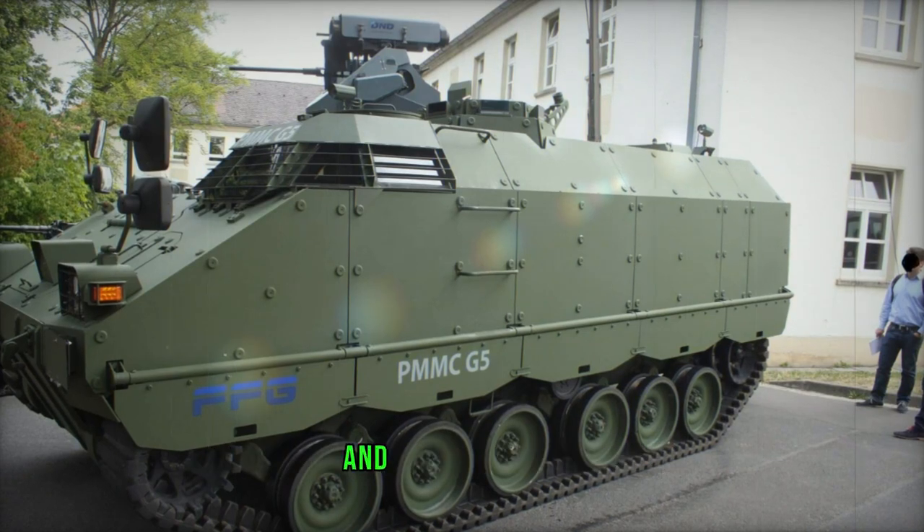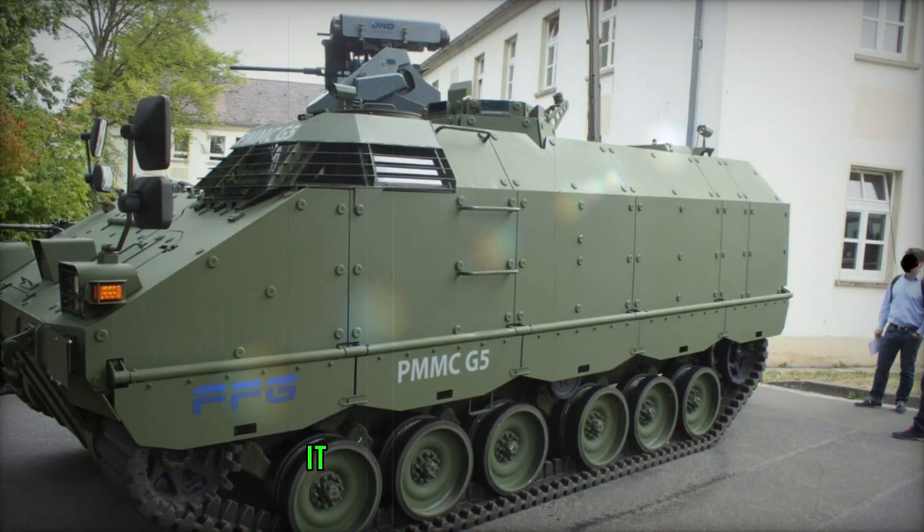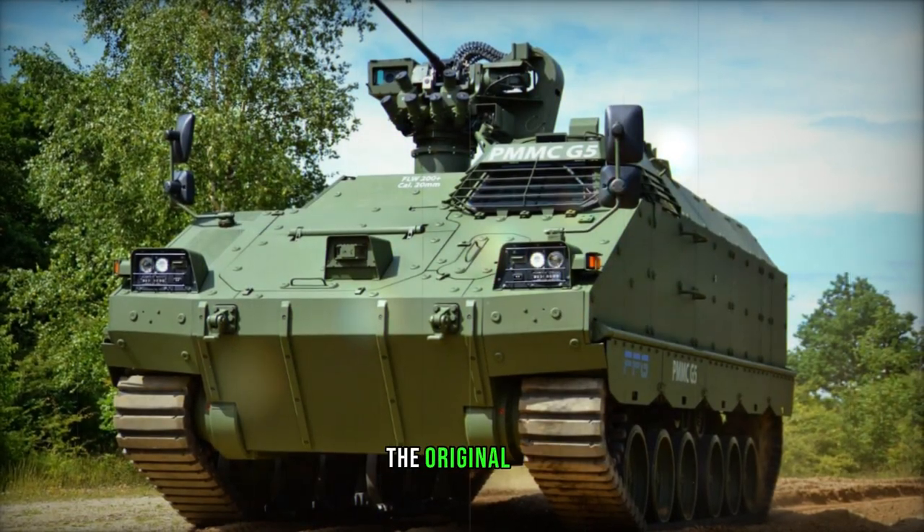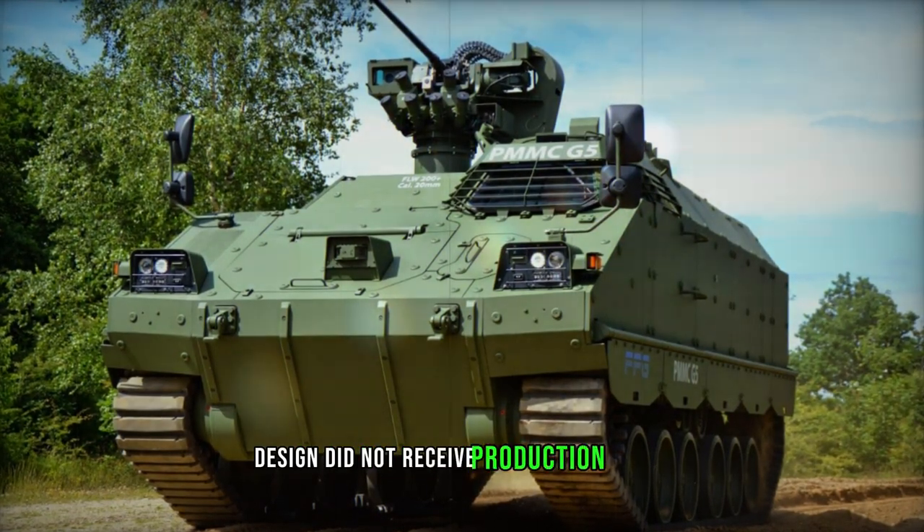The FFG G5 was proposed for use by the German Army and for export. In 2012, it excelled as the top-tracked vehicle in Danish APC trials. Despite this success, the original G5 design did not receive production orders.